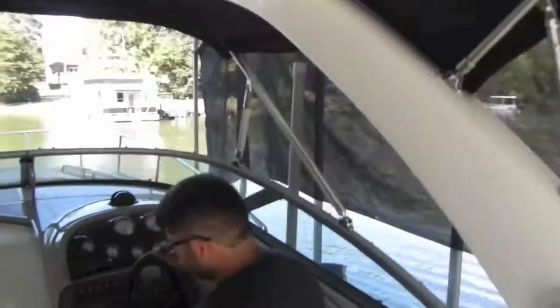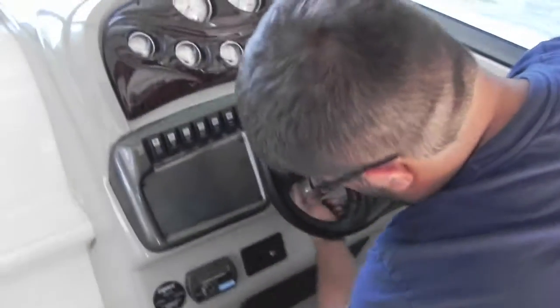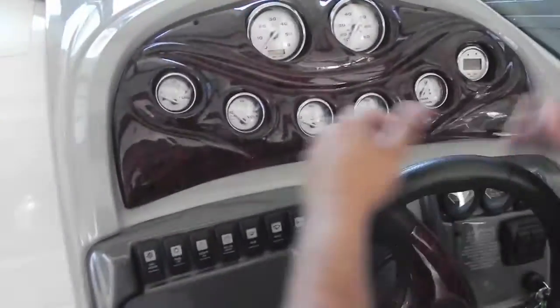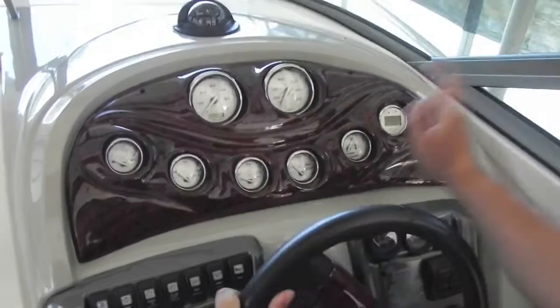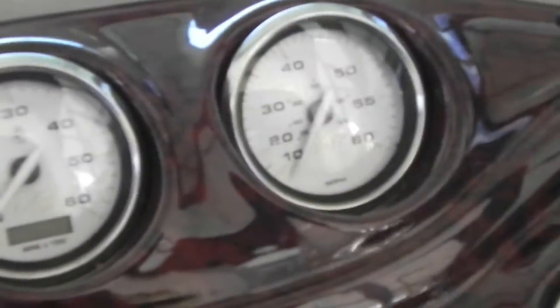At the helm of this boat you have your factory steering wheel which is tilt. You have wood grain, compass, fuel gauge, volt meter, oil pressure, water temperature, your power trim and tilt gauge, and a digital depth finder.